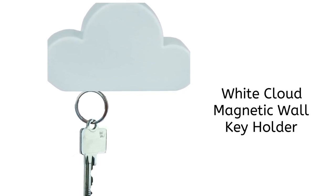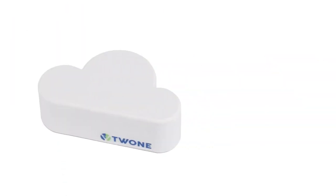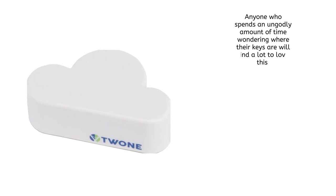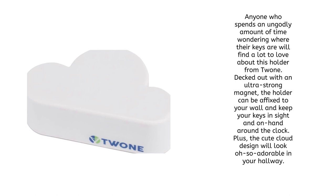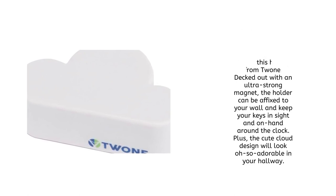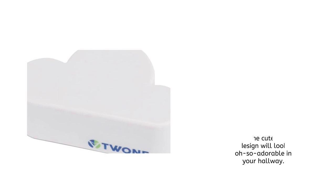Next up is the White Cloud Magnetic Wall Key Holder. Anyone who spends an ungodly amount of time wondering where their keys are will find a lot to love about this holder from Twone. Decked out with an ultra-strong magnet, the holder can be affixed to your wall and keep your keys in sight and on hand around the clock. Plus, the cute cloud design will look oh-so adorable in your hallway.